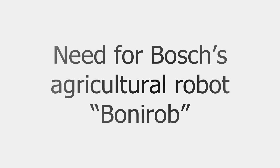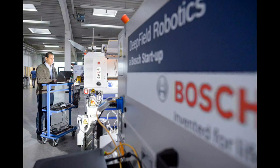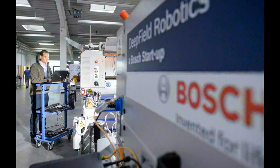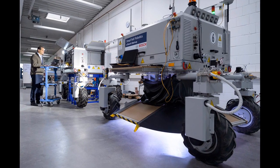This is where BOSS agriculture robot Bonirab can play a part. According to estimates, agriculture yields need to increase by 3 percent a year to keep up with population growth.